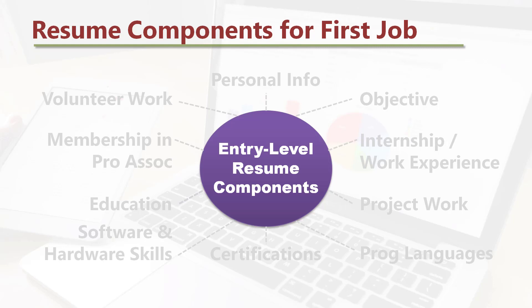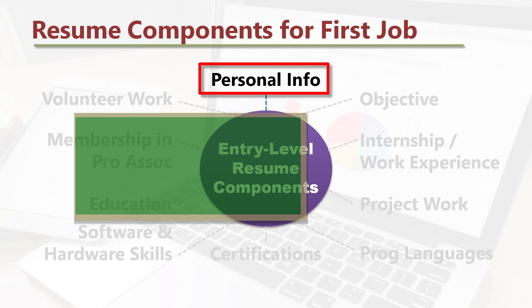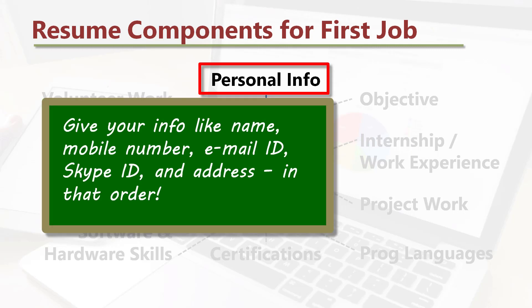Let's take a look at each of the resume components. Personal info: give your info like name, mobile number, email ID, Skype ID, and address, in that order. If you wish, you can give your address in the footer of your resume, because most employers would like to contact you by phone or email.